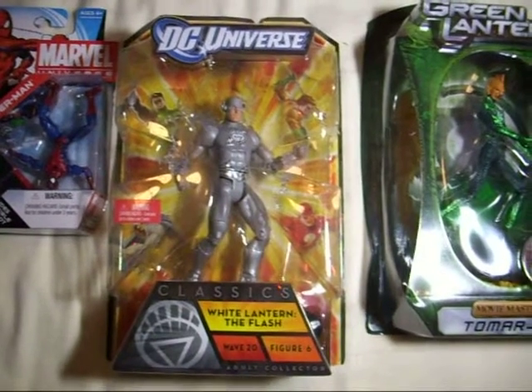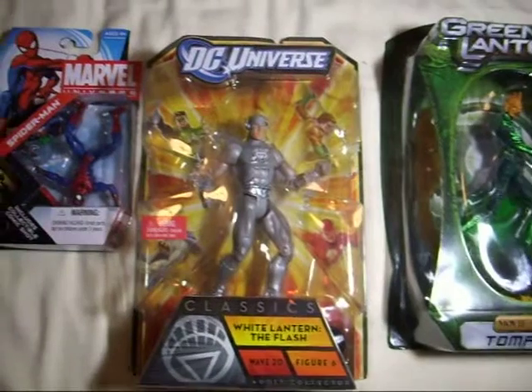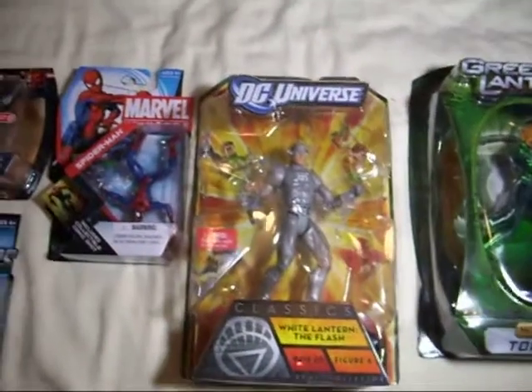Wave 20 White Flash, or White Lantern Flash, which I was really excited about because I've been really looking for this one. So I'm glad I found him to put up with my lanterns.